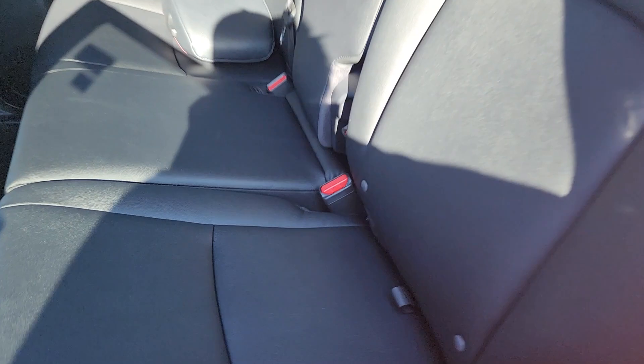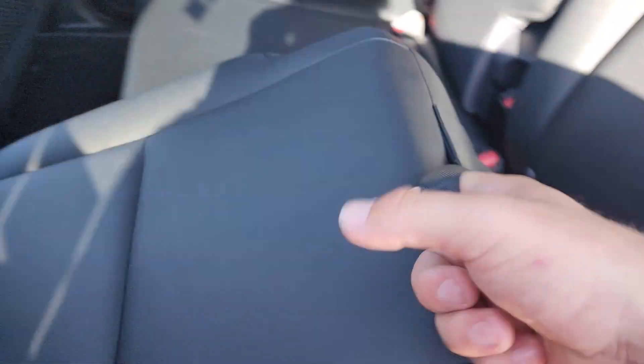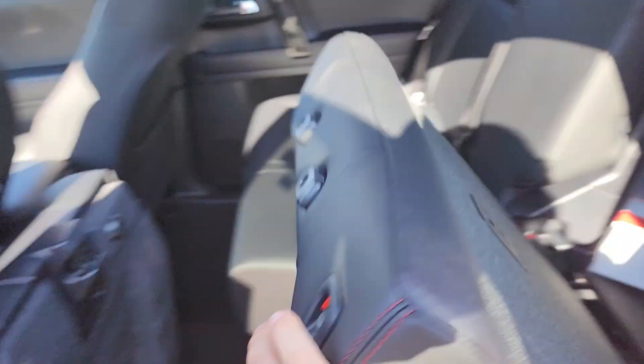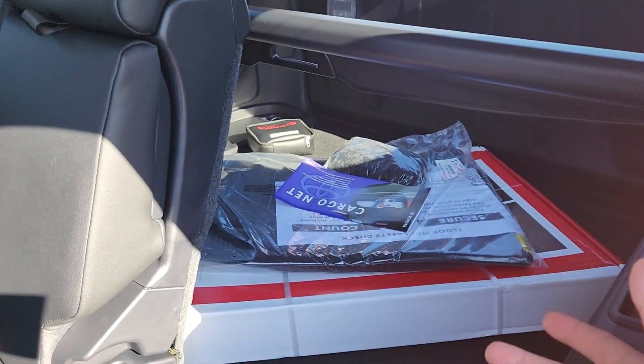The second row seats have an interesting way of folding down. Pull up on the little tab to push up the bottom portion of the seat, then pull down on the tab on the top portion. The seats come together to make a sort of makeshift bed in the back of the 4Runner.